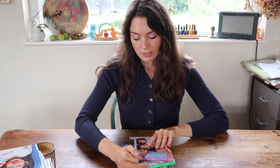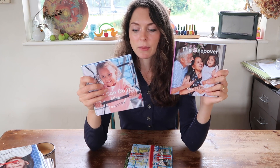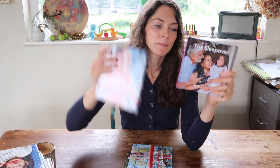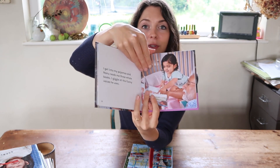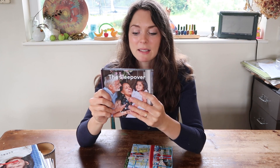Moving into slightly older book bundles — The Sleepover is all about a little girl's first experience staying over at her grandparents' house, going through all the different emotions and things that might happen during that experience. This is usually quite a big deal for a child, so whether they're about to go for that first sleepover or have just had one, it's nice to be able to prepare them by reading a story like this.